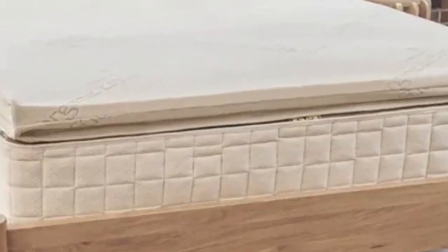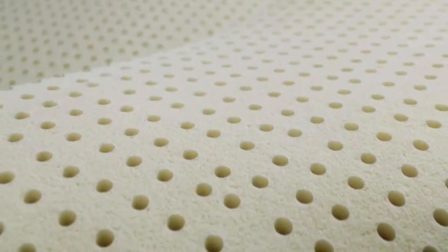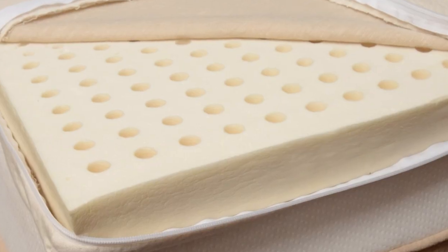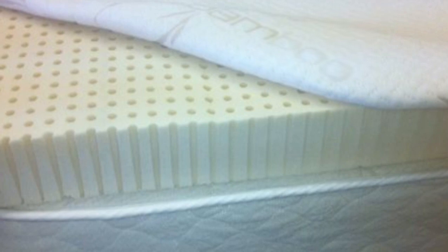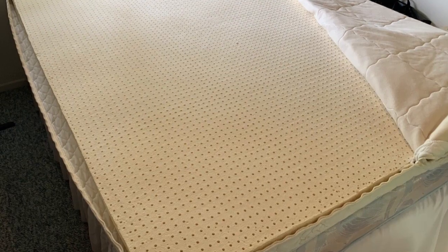You'll notice some close conforming, but the latex won't hug the body quite like memory foam, allowing you to rest comfortably without sinking too much. If your mattress has become too firm or stiff with use, or the surface has developed impressions that compromise how supportive it feels, then this topper can significantly improve the comfort level. The same is true for people whose mattresses trap too much heat.